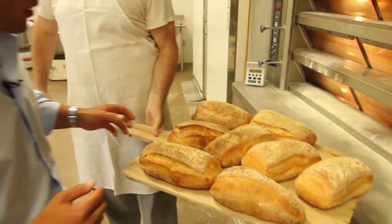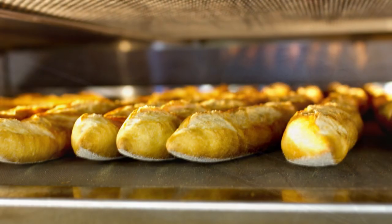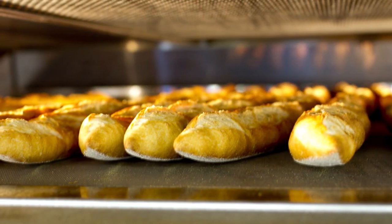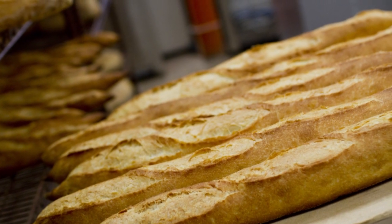So when this bread went in the oven, we talked about that beautiful steam. That steam creates this lovely caramelization and also helps you get this beautiful split right here, and it really makes this bread just kind of pop right up off the oven deck.